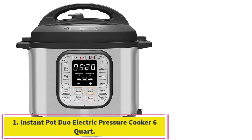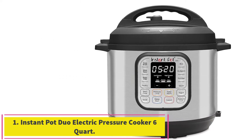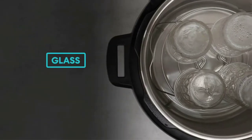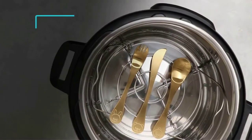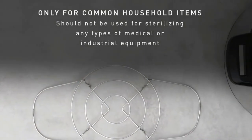Starting at number 1: the Instant Pot Duo 7-in-1 Electric Pressure Cooker, 6 Quart. The Instant Pot, a cult favorite, has everything you need in a pressure cooker and more. The 7 functions of this 6-quart model are pressure cooker, slow cooker, rice cooker, sauté/browning, yogurt maker, steamer, and warmer.